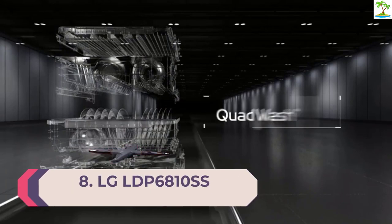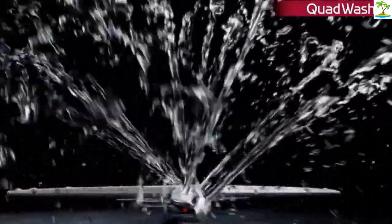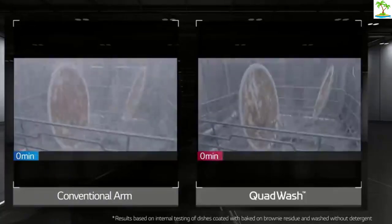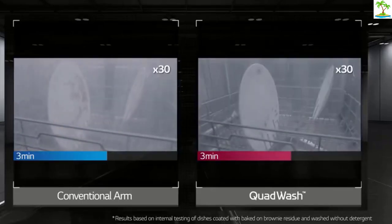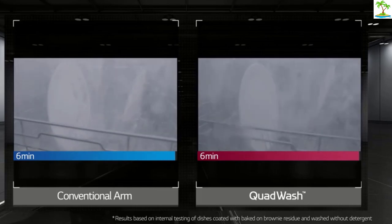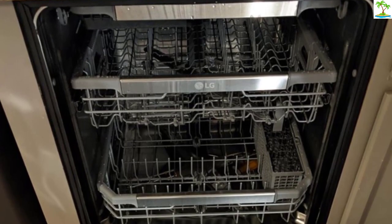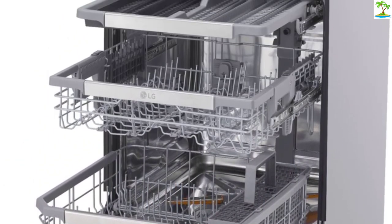Number 8: LG LDP6810SS. LG has added a feature called True Steam to this quad dishwasher with four cleaning arms, claiming it will give you 60% better drying to eliminate pools of water on your mug bottoms and give you crystal-clear glassware. Using steam, you also get sanitized dishes for peace of mind when someone in the house has been sick with a cold or flu. This machine has three racks, and when you place flatware and utensils on the top rack, you have more room on the bottom for dishes and bowls. If you like controlling your appliances with Alexa or Google Assistant, this dishwasher is compatible with them, and you can also monitor and control it with an app on your mobile phone. It's quiet enough not to disturb kitchen conversation and won't jack up your energy bill.